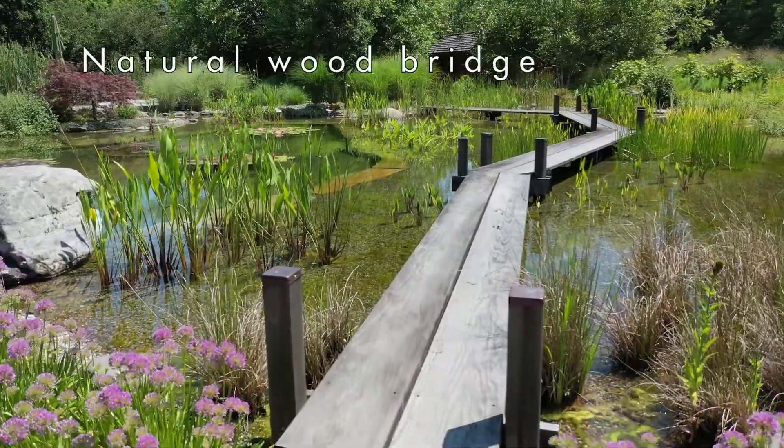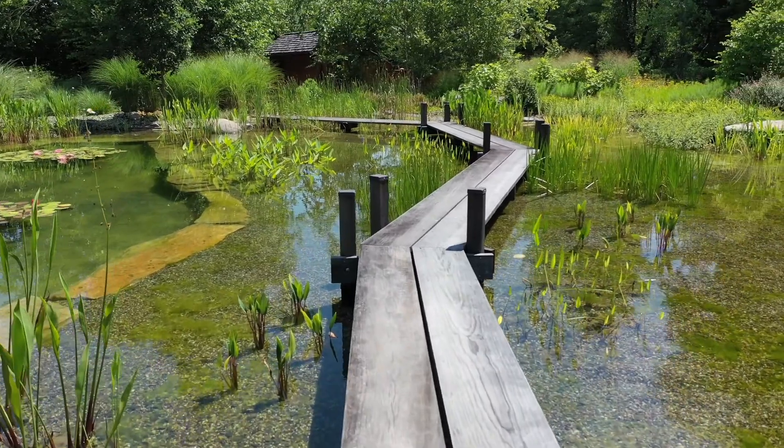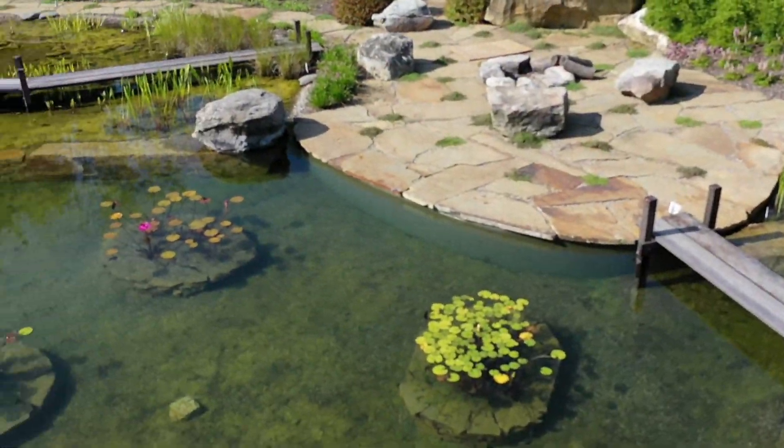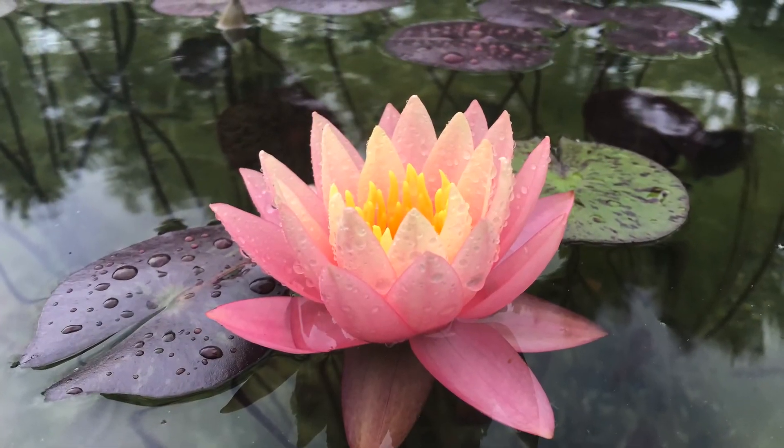Number two is the natural grain mahogany bridge that spans the regeneration zone. It offers an up-close view of the night bloom lilies and marginal plants that contribute to the pool's naturally purified water.